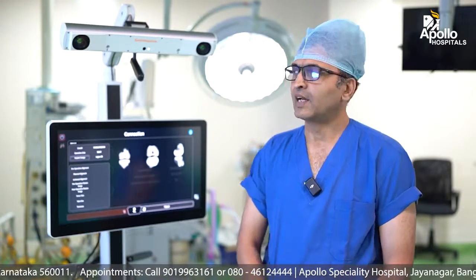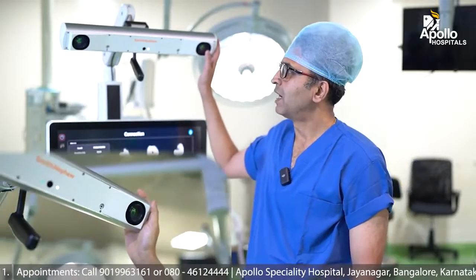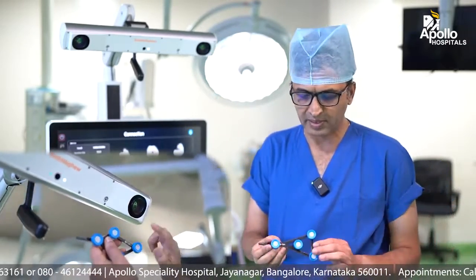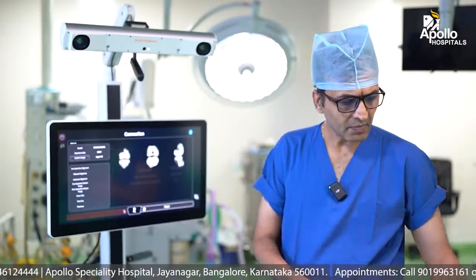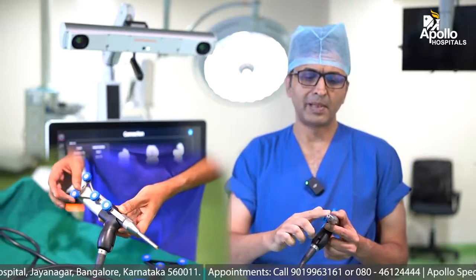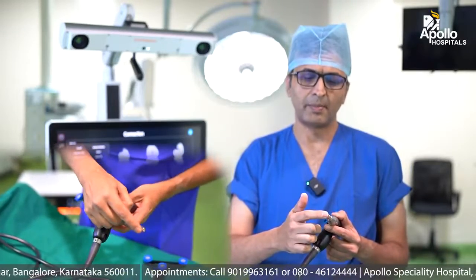It is basically a marriage of three things. One is a GPS — as you can see here, this is a camera and it recognizes the trackers which we put on the bone. These are the trackers. The second thing is a handheld robotic tool which helps in milling of the bone. This has got a small burr attached.